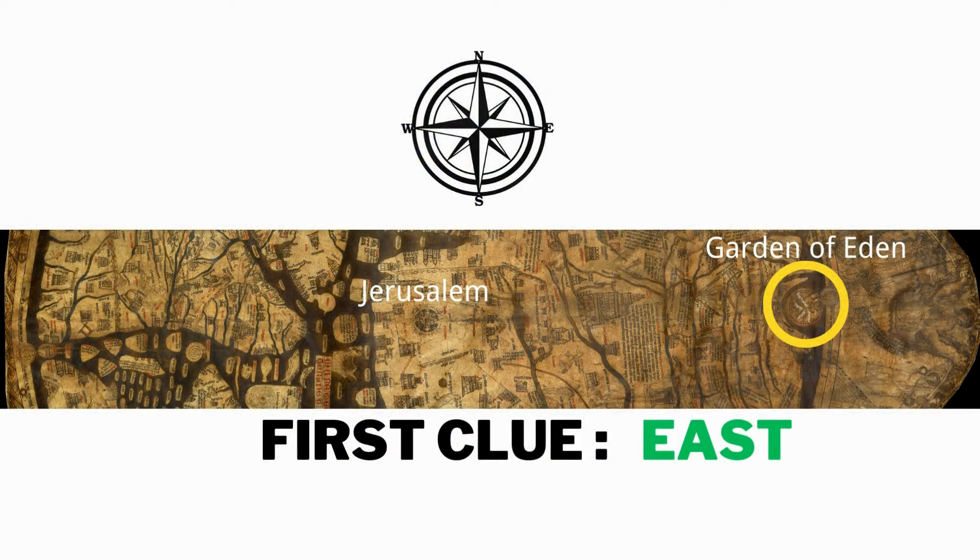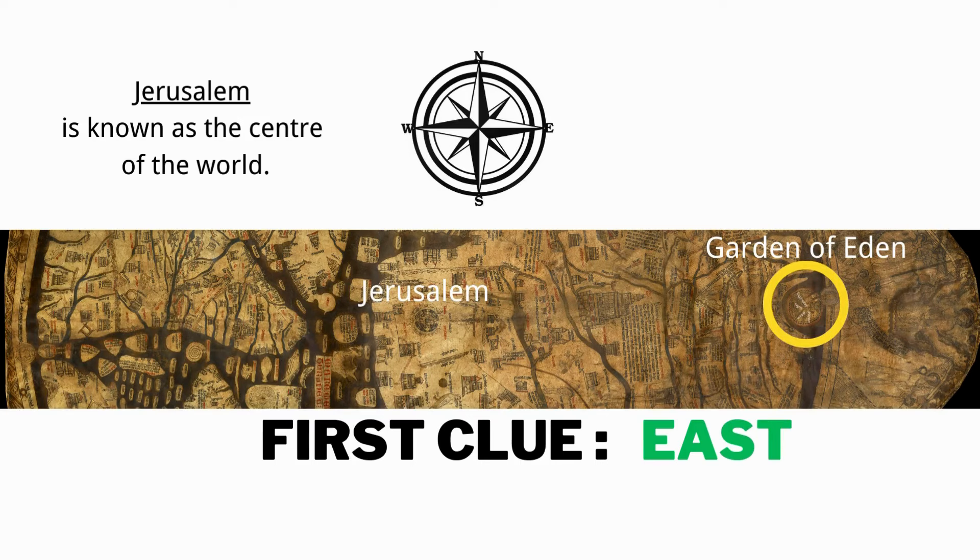Jerusalem is the center of the world. Then I placed a compass over Jerusalem and I traveled east. I made a line, and it connects to the Garden of Eden. East means you start from Jerusalem and travel east. I solved the first clue — thank you, Lord.